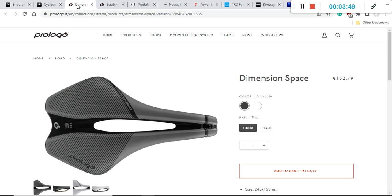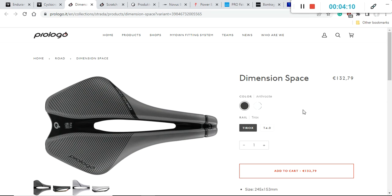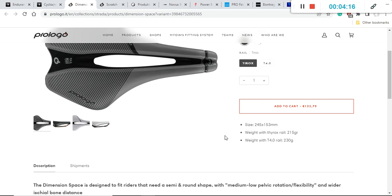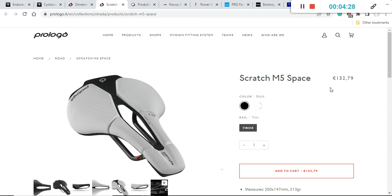Moving on, you should definitely consider Prologo saddles — specifically the Prologo Dimension Space saddle, which has a retail price of approximately 133 euros or US dollars. It comes in two colors: a classical white and an anthracite/black-gray. This saddle is 153 millimeters wide and weighs between 215 and 230 grams. An excellent saddle to consider.